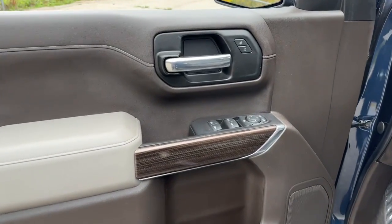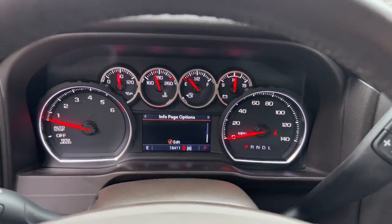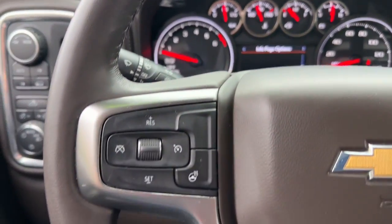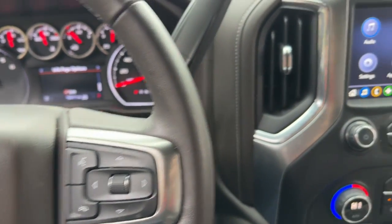These are just some of the great options this vehicle comes with: heated steering wheel, Apple CarPlay and/or Android Auto, heated driver's seat, keyless entry, remote engine start, premium sound system, satellite radio, heated mirrors, leather-wrapped steering wheel, and electronic stability control.